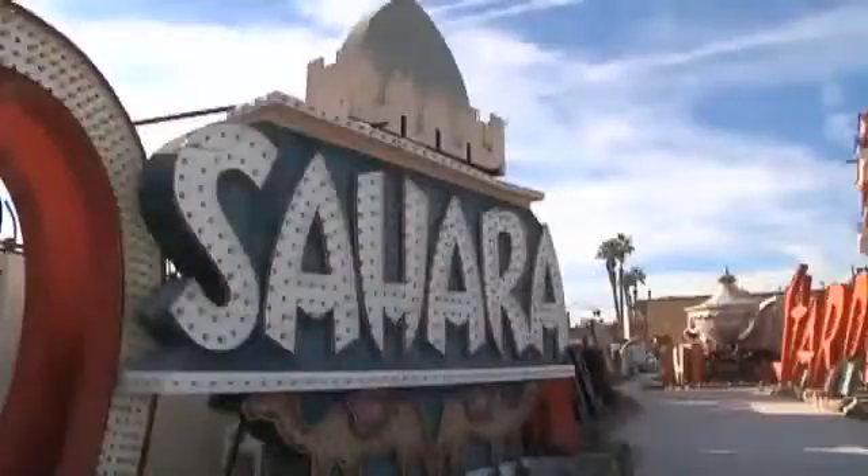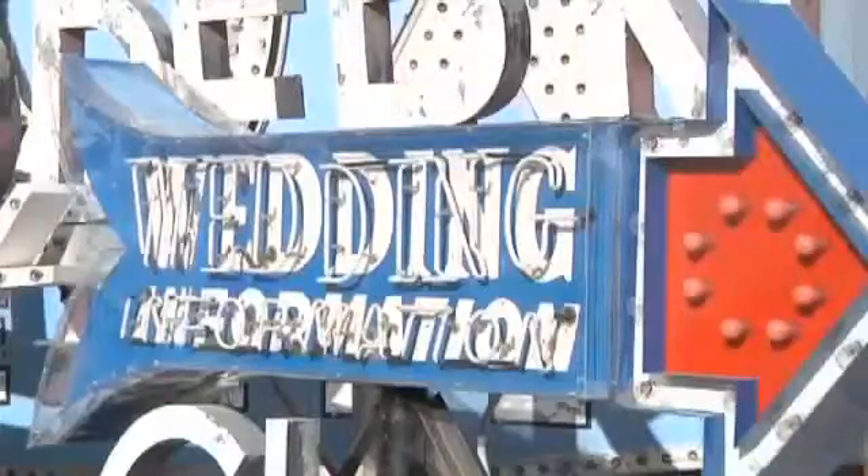The Neon Boneyard has been around for 15 years, with visits to the site previously done only by appointment. But recently, the site has opened its doors to the public with guided tours Monday through Saturday.